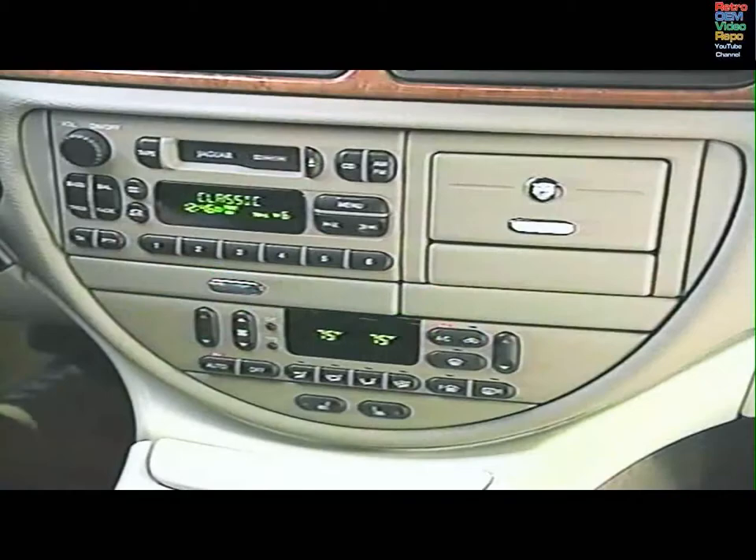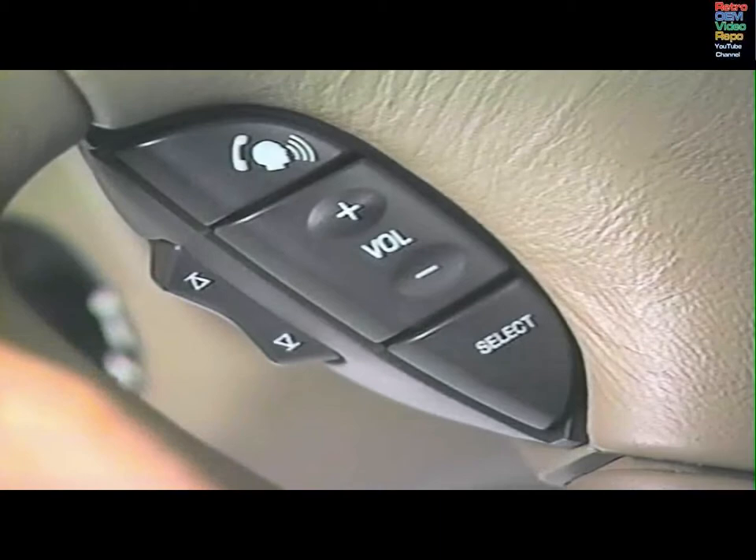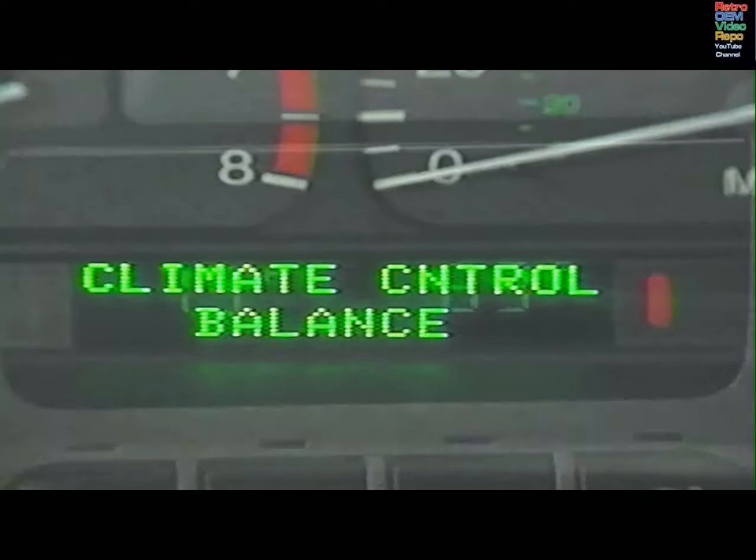For climate control, say 'Climate control, automatic.' A voice command sets driver and passenger temperatures at the same level. Say 'Climate control, balance' to balance the temperatures.